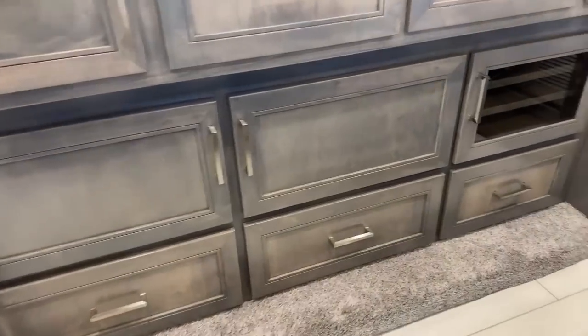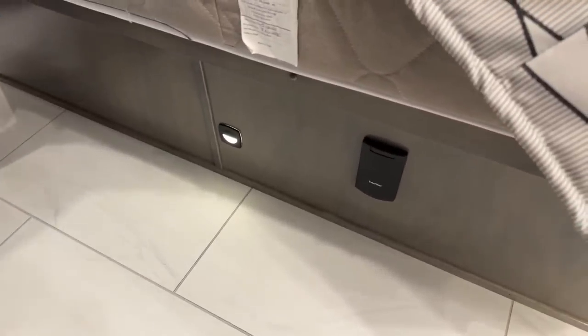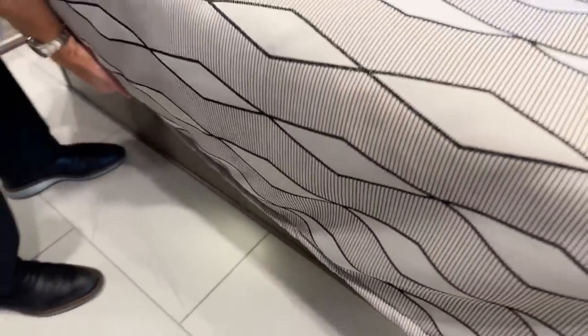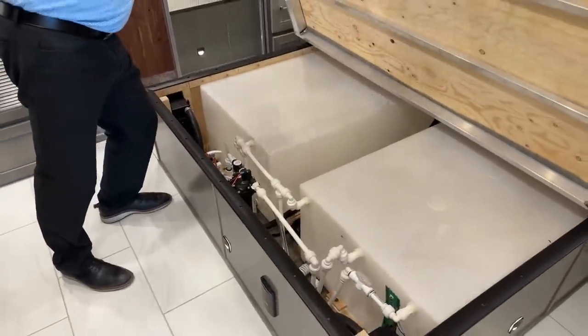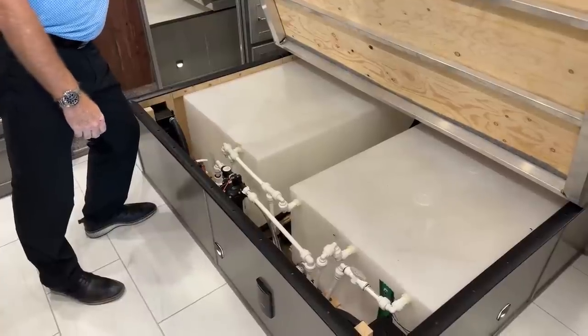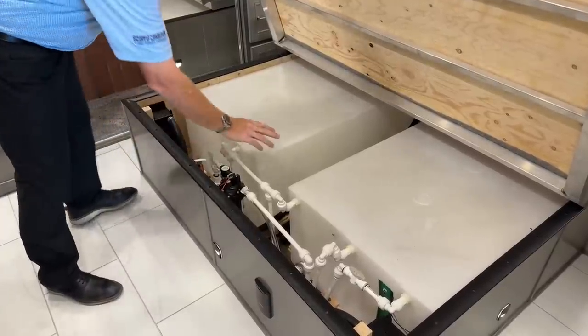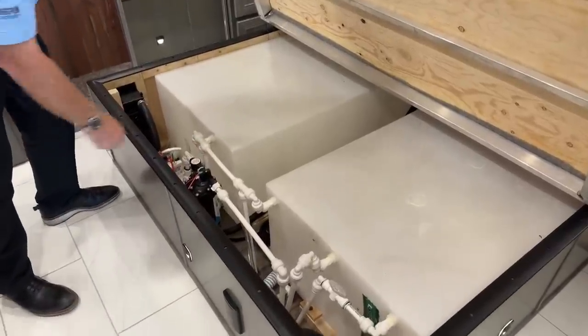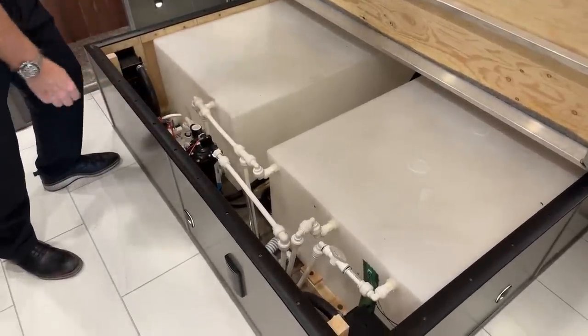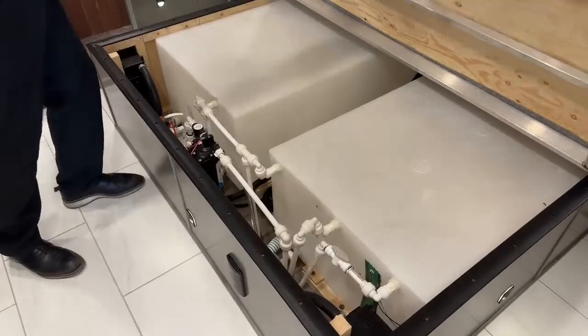Down here is where your central vacuum plugs in with that hose, and it'll be able to go all the way up to the front and clean up stuff. Under there are your two 75-gallon fresh water tanks. Water pump right here makes it very easy — if your water pump were to go bad, you could change it out if you're handy in probably 15 minutes.